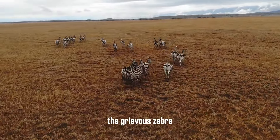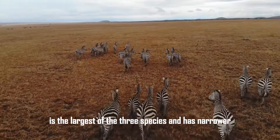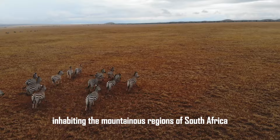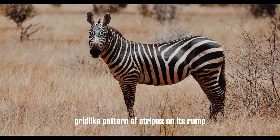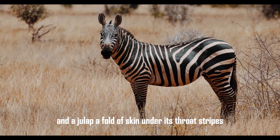The Grevy's zebra, native to the arid regions of Kenya and Ethiopia, is the largest of the three species and has narrower, more closely spaced stripes. The mountain zebra, inhabiting the mountainous regions of South Africa, Namibia, and Angola, has a distinctive grid-like pattern of stripes on its rump and a dewlap, or fold of skin, under its throat.